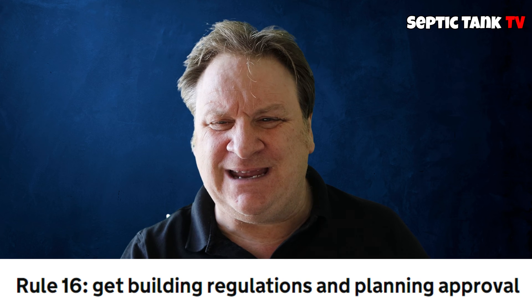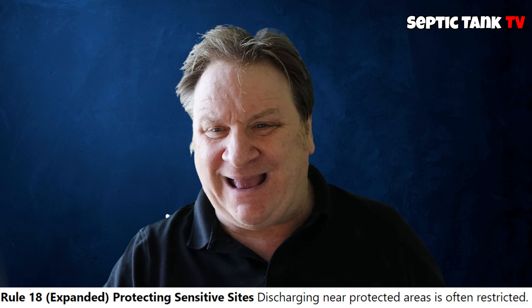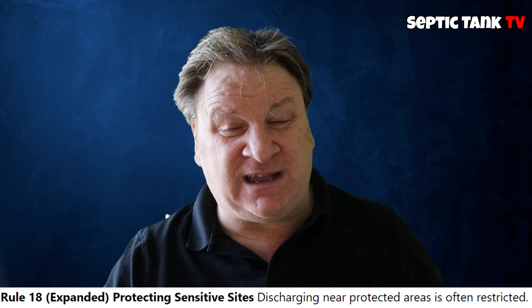Rule number 16: you must obtain the necessary approvals. Rule number 18: you must protect sensitive sites. Again, we're back to these hotspots around the country that the Environment Agency has designated as sensitive — you mustn't discharge into them unless they give you permission.